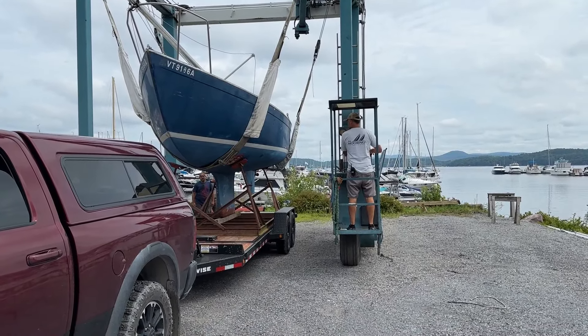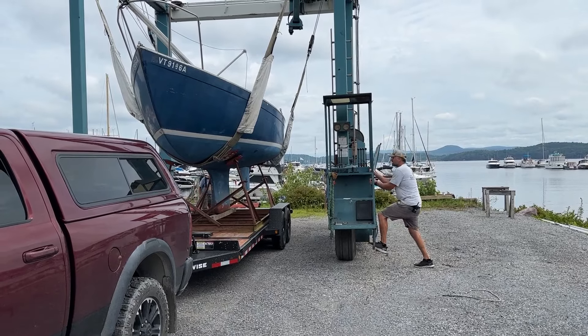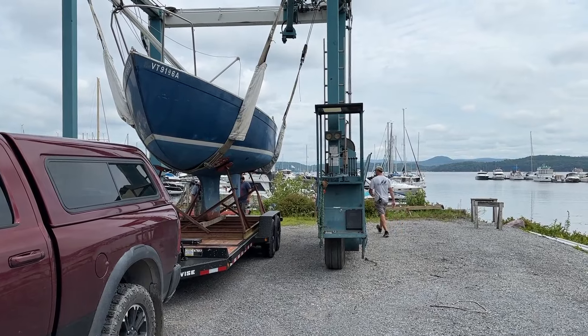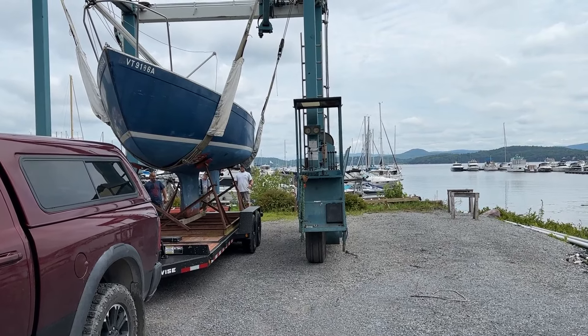Greetings from Snake Mountain Boat Works on Tuesday, August 6, 2024. Yes, Chris Craft built sailboats. This is Northwind. We are loading her in Mallets Bay, Vermont to take her back to the shop.